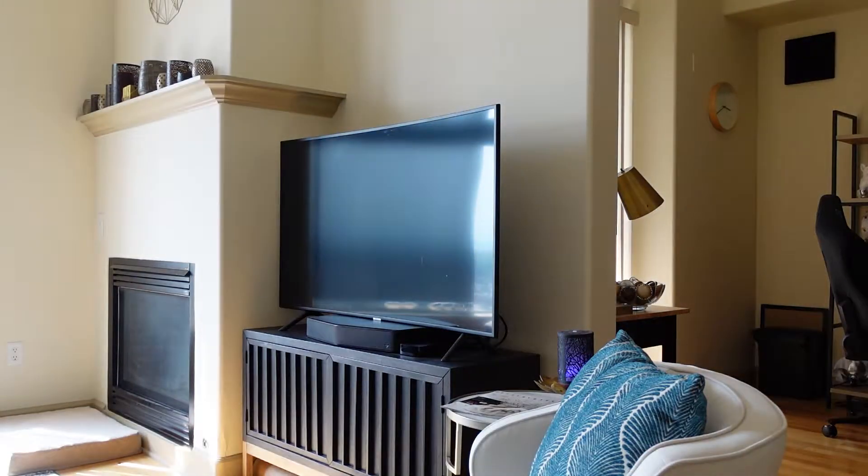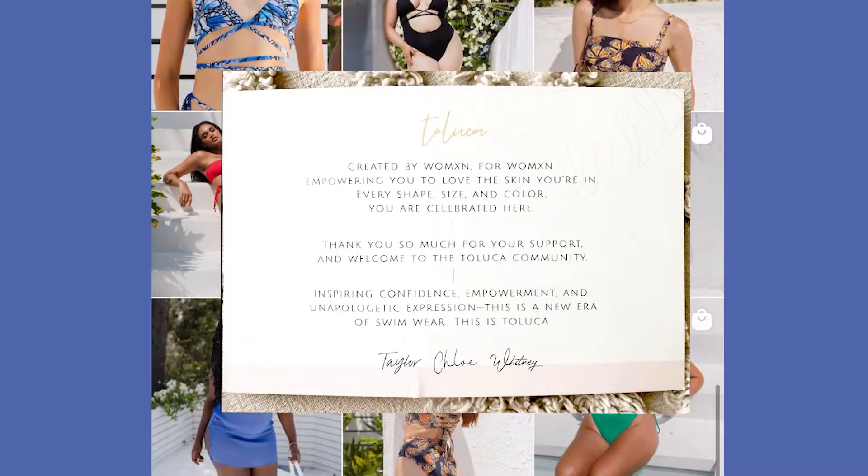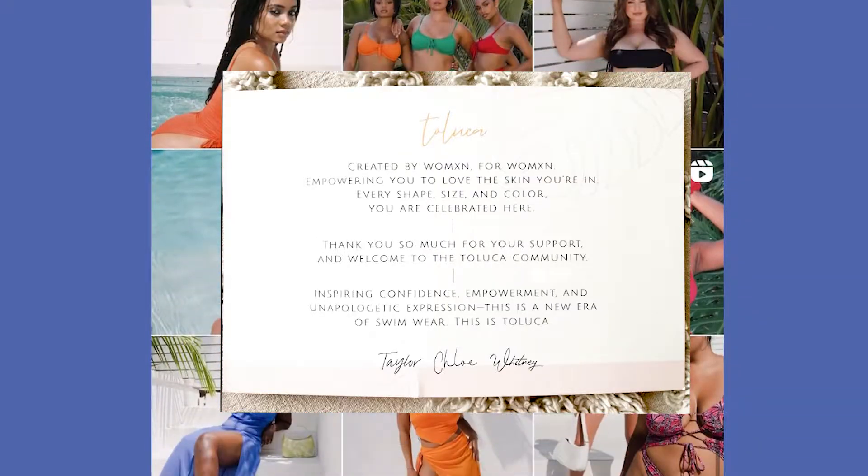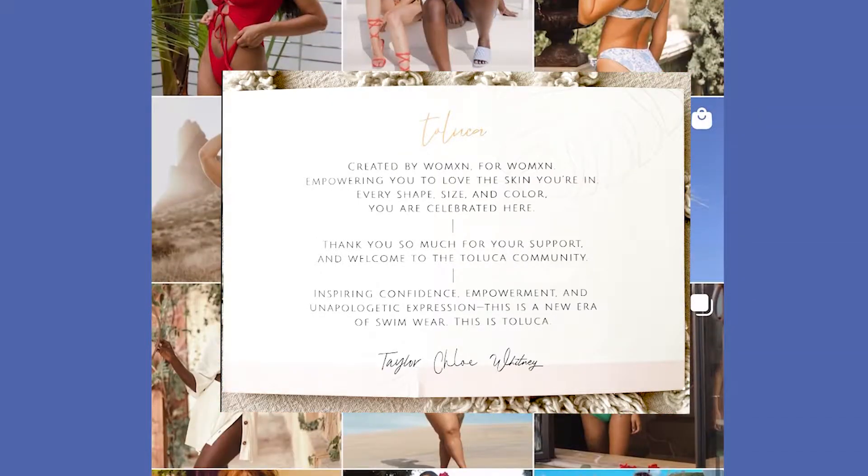My Toluca swim is here! As someone who has many cheap, not-great swimsuits, I'm so excited because this is one of the nicer swimsuits I'm getting. It was a collection that was recently dropped, so there aren't any reviews on it — you know what that means: swim review time!